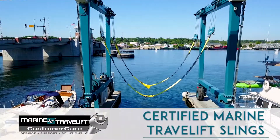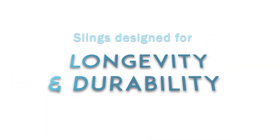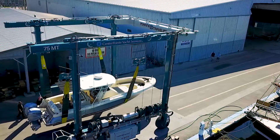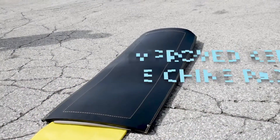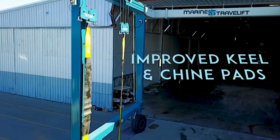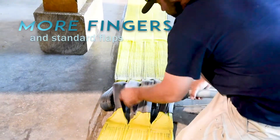Here at Marine Travelift, we take pride in creating custom boat hoist slings that are designed for longevity and durability to meet the demands of your yard. Our new keel pads include sewn-in weights to increase submersibility. We have teamed them up with our rubber-reinforced chine pads to help prevent chafing and abrasion for longer overall life.